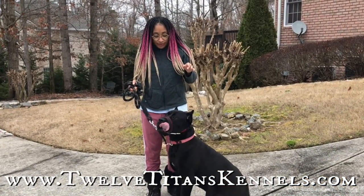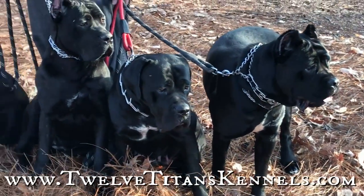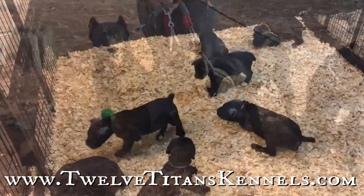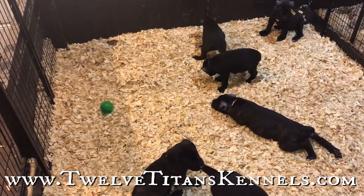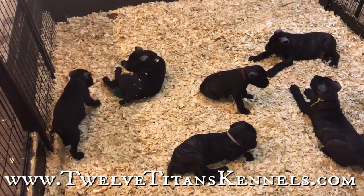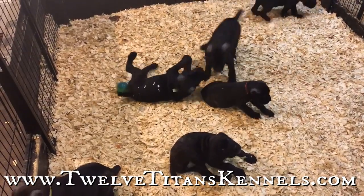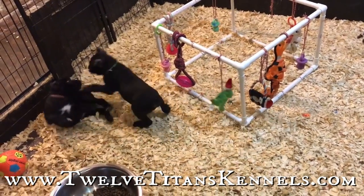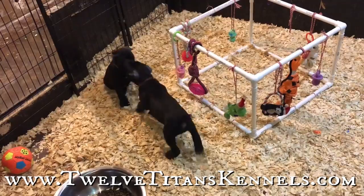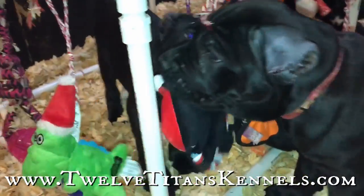Whether or not you should crop your dog's ears ultimately remains a personal decision, requiring deep thinking about the pros and cons, if the country in which you reside allows it. As for how our puppies are doing post-op — the pups' ears will take between 8 to 10 days to fully heal. There's not much more to do other than to occasionally apply some Neosporin to them. Thereafter, if the ears are not already standing, they may be posted.